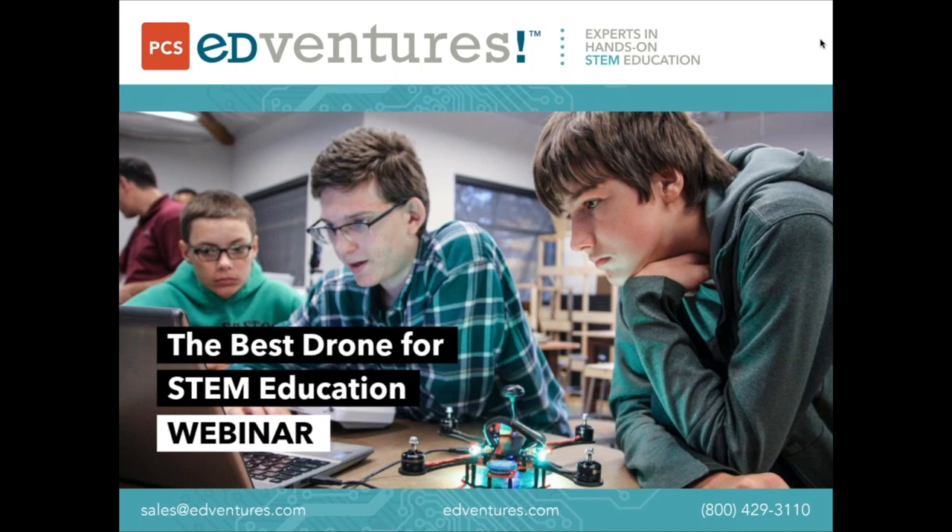I see Bethany's joined us from Indiana. We've got James, Kim, Louise. Keep those responses coming.